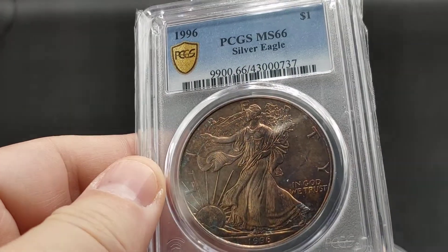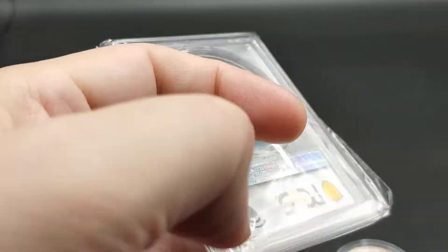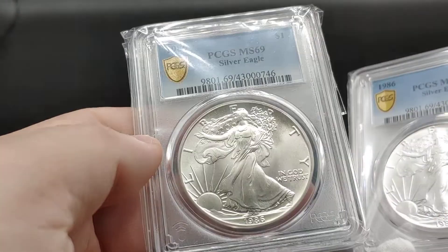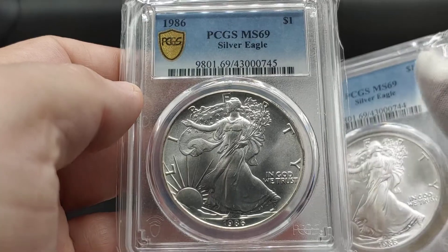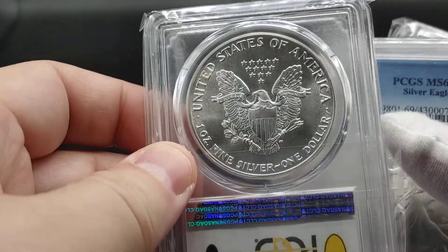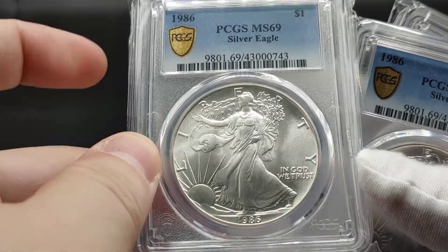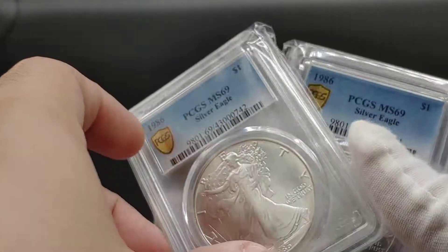I've also tried so hard to get an 1986 mint state 70 — there are a lot more of those but they're going for like 800 bucks. I submitted and spent like 38 bucks — now it's more expensive. With the gold shield, you get a TrueView image, and if you look at those TrueView images on the PCGS website, they look perfect. But basically it's like, 'nice try for mint state 70, but we're just going to give you a bunch of 69s.'